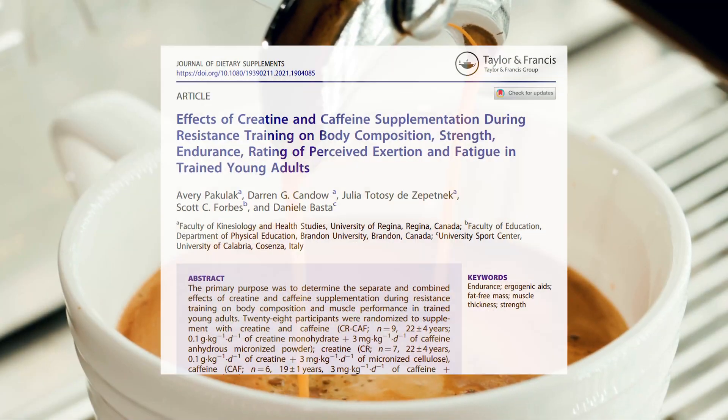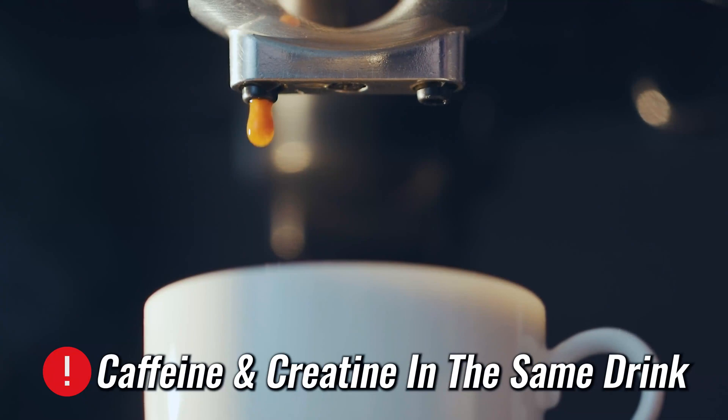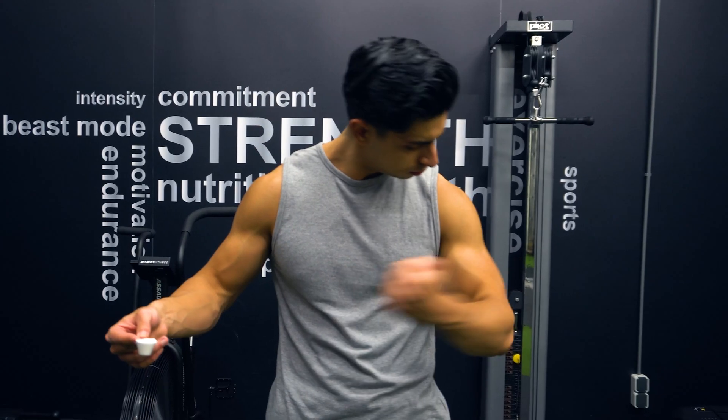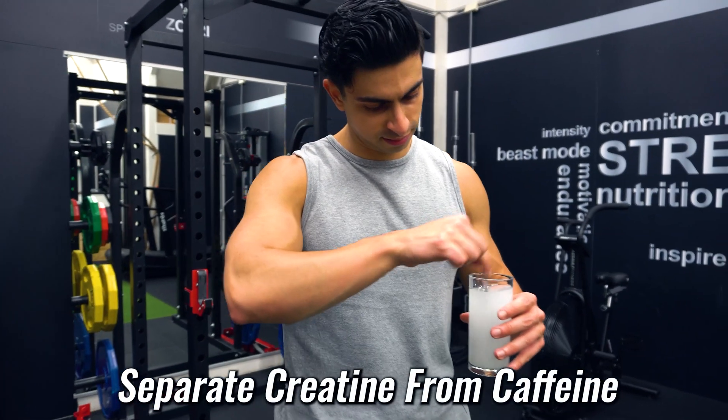One last tip on creatine supplementation: recent research found that when you mix caffeine and creatine together, creatine's effects become less powerful. Having caffeine and creatine in the same drink may result in lower creatine absorption. So if you plan on taking creatine, separate your creatine intake from any caffeinated drinks to get the most benefits.